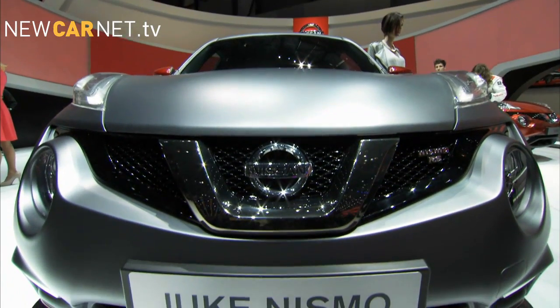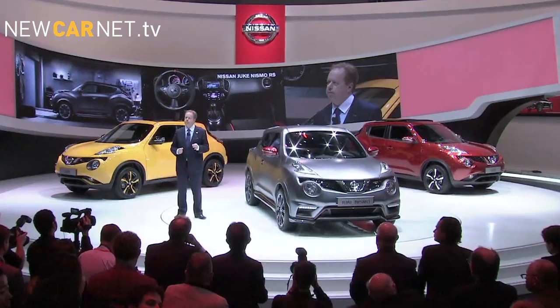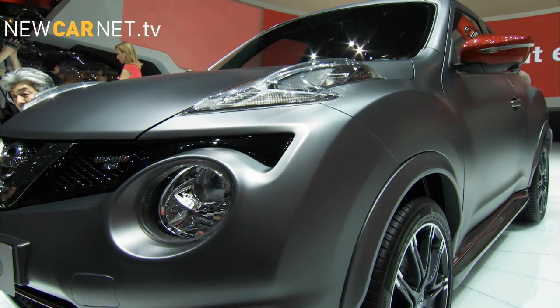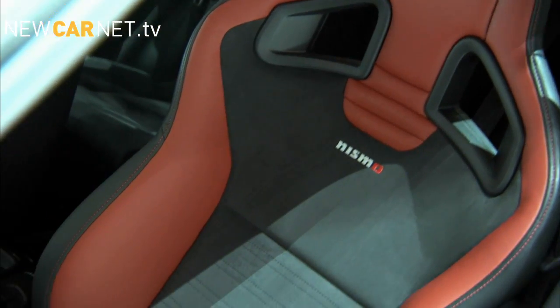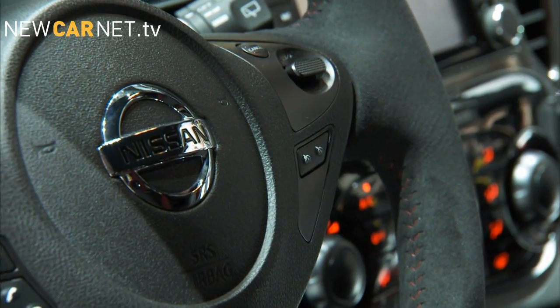Not to be outdone, Nissan pulled the covers off its four-wheel drive Juke Nismo RS. The high-performance crossover is powered by a 1.6-litre engine, developing 250 Nm of torque mated to an eight-speed gearbox controlled by steering-wheel-mounted paddle shifts.